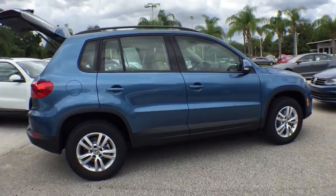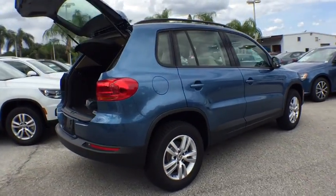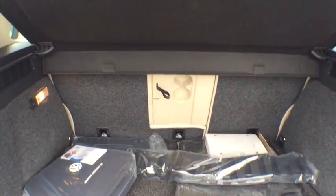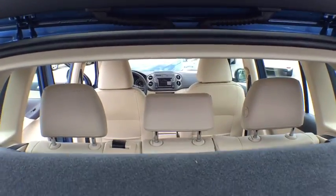Here are some of this vehicle's great options: traction control, dual airbags, leather-wrapped steering wheel, alloy wheels, air conditioning front, power steering, four-wheel disc brakes.